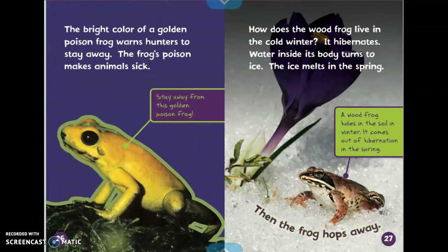The bright color of a golden poison frog warns hunters to stay away. The frog's poison makes animals sick. It says stay away from this golden poison frog.